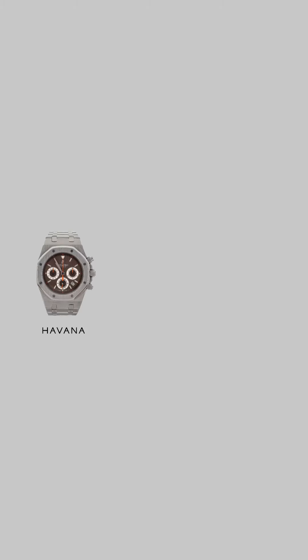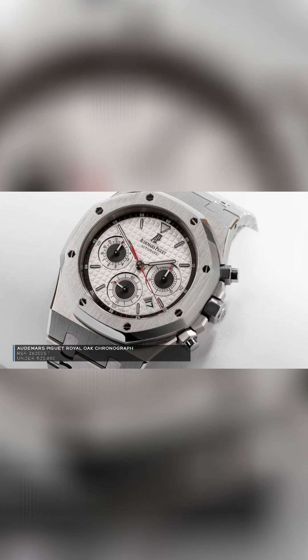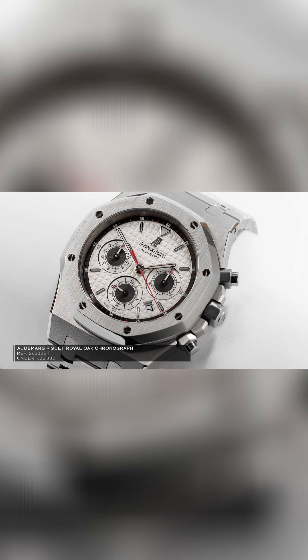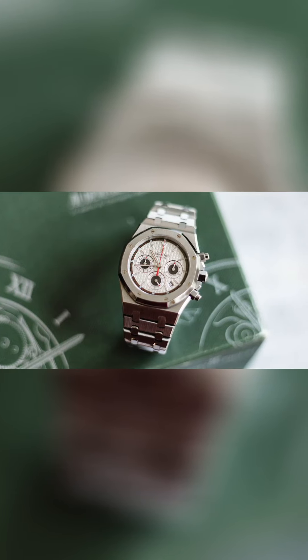In terms of case proportions, dial, and overall aesthetics, the 39mm just absolutely nails it. You can get these in a variety of dial colors — Havana, blue — my personal preference is actually the white, kind of racing-inspired one. I think it's just a surefire winner and it's a watch you can pick up in most cases under $35,000. We're talking about a 39 millimeter Royal Oak chronograph from Audemars Piguet under $35,000.